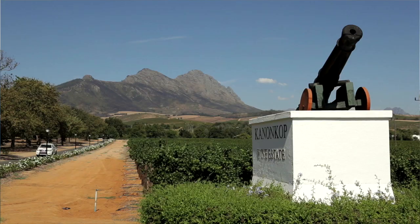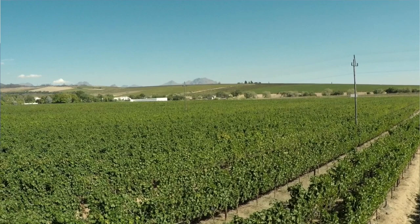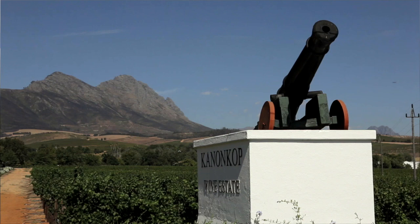Situated at the foot of the Simonsberg mountain, the unique climate and geography allows fine grapes to reach their full potential for the making of wines of superb quality.